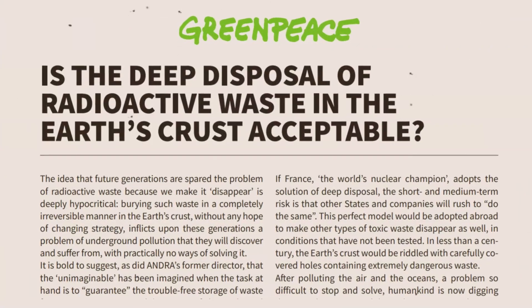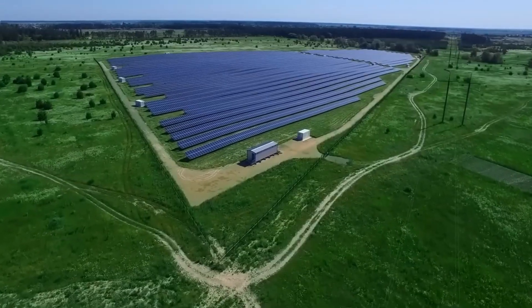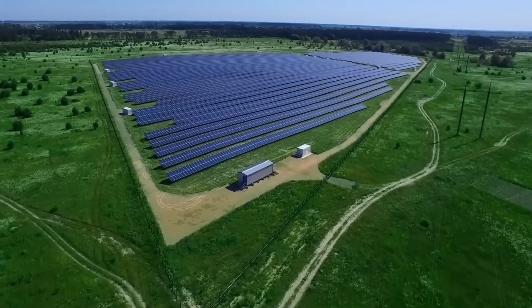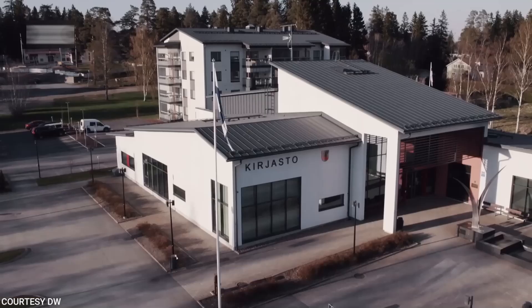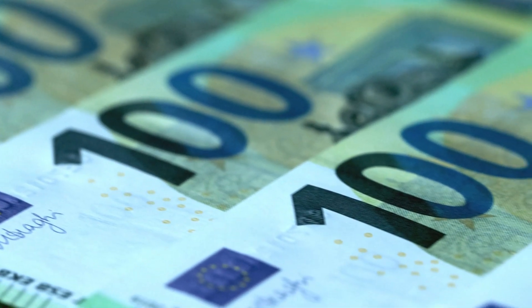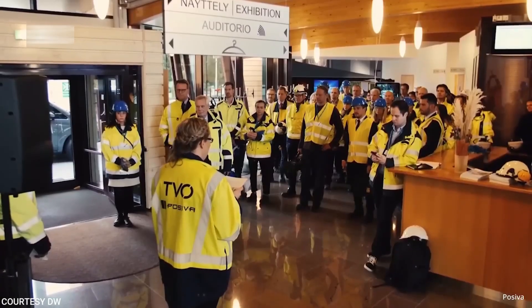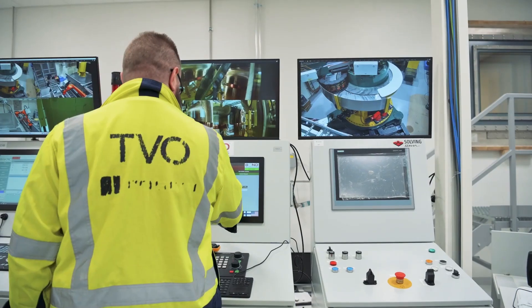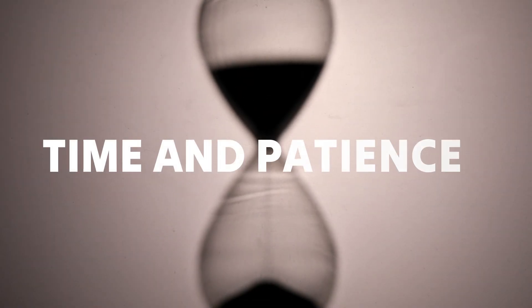Even with all this effort, not everyone was convinced. Groups like Greenpeace raised concerns about the long-term risks of burying nuclear waste and suggested Finland should focus more on renewable energy instead. Some locals worried about how Onkalo might affect property values, farming, or the local economy. Posiva didn't just brush off these concerns — they talked directly with critics, shared safety assessments, and showed that even in a worst-case scenario, the risk to people and the environment was incredibly low.